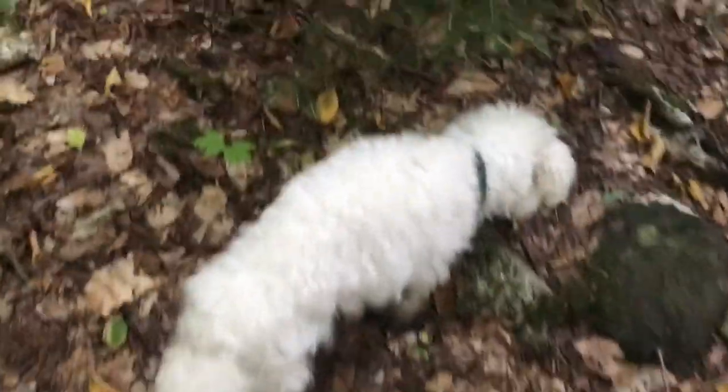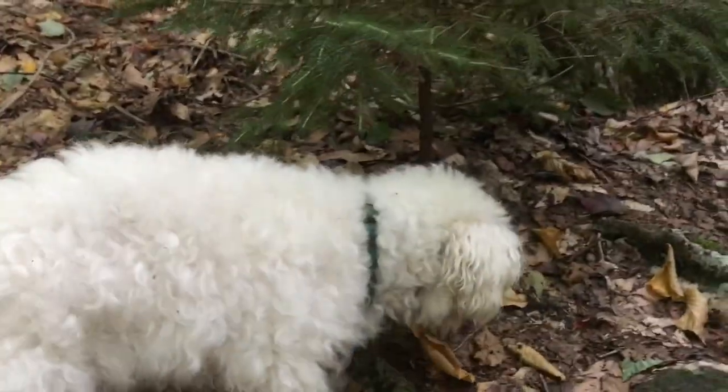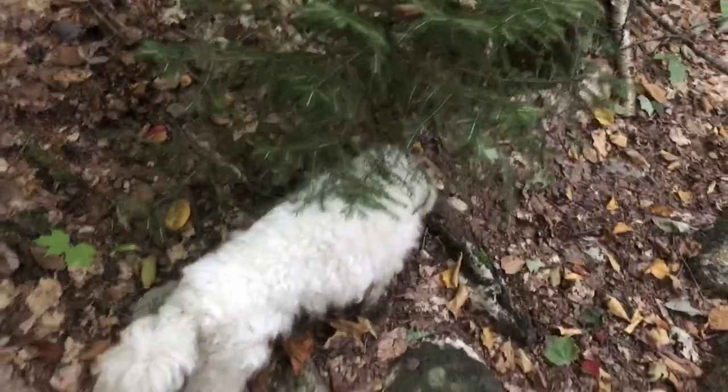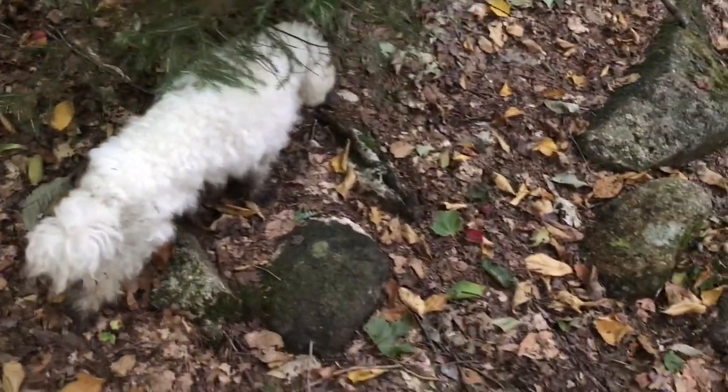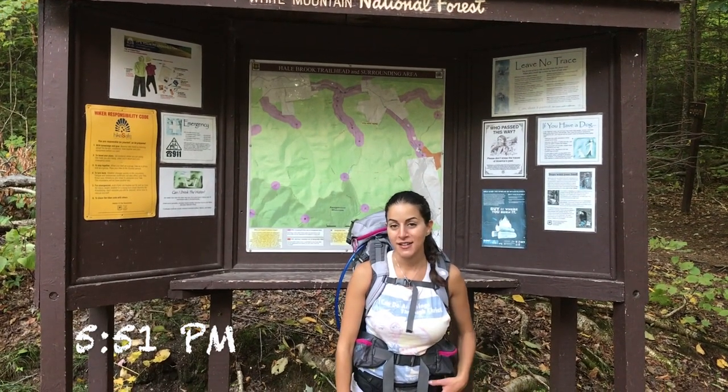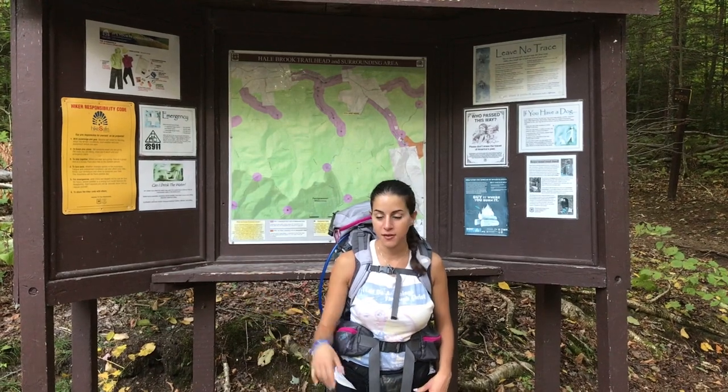We decided that Cody's trail name is Blackfoot. He's doing great. He's been walking the whole time ever since we left the top.